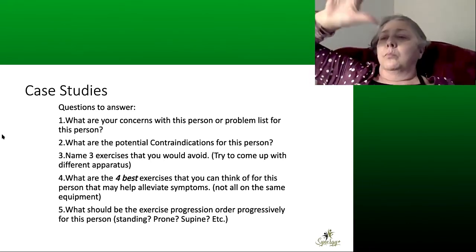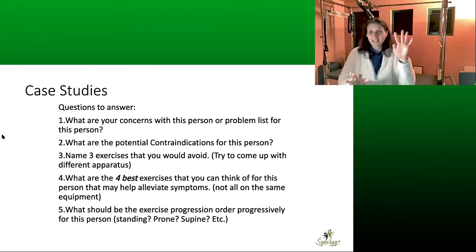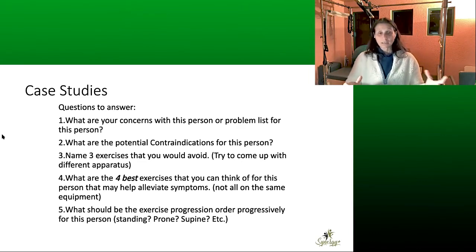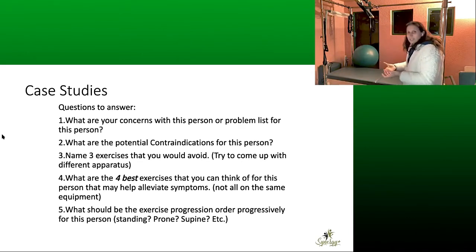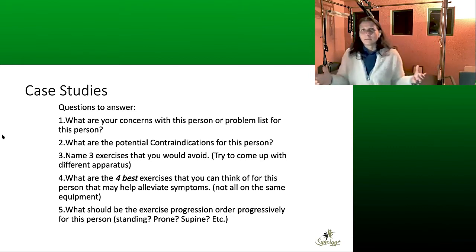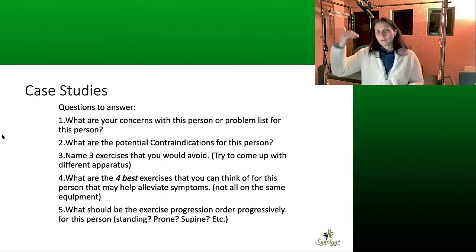But if somebody has decreased sensation, what might happen when their feet are on the foot bar? They fall or slide off. When she was weaker and had less sensation, I was actually holding on to her heels and just approximating them against the foot bar as she moved in and out — doing both feet, not just the one.